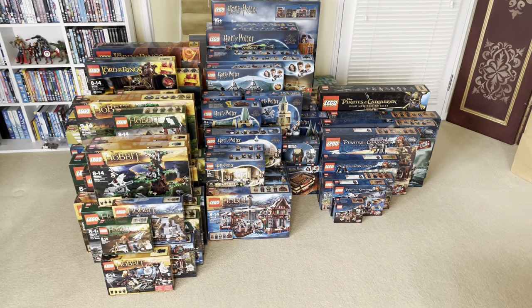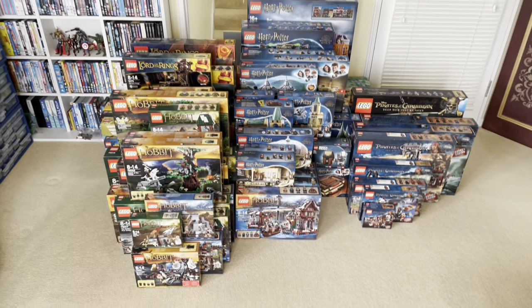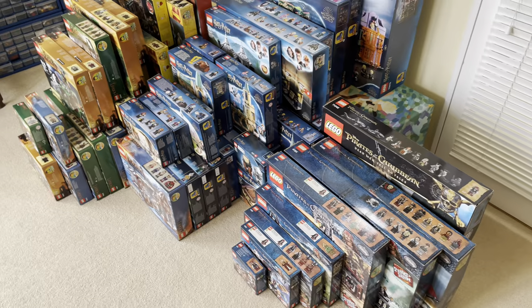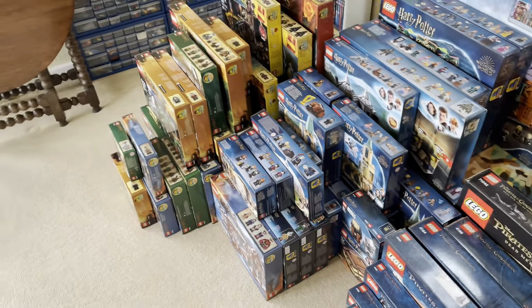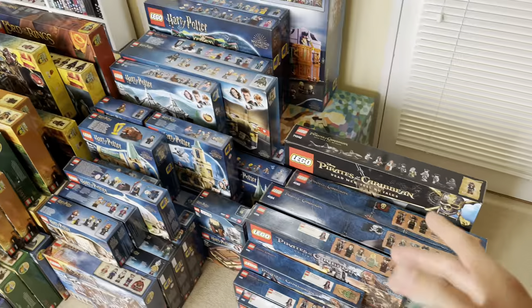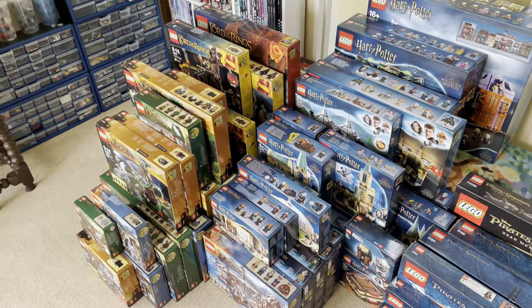Here is the main bulk of the haul — it is absolutely insane. This is the biggest haul I've ever got. But first I'll tell you how I got it. My parents have been saving up all of these sets from back to about 2011, because some of those Pirates of the Caribbean sets are that old, and they've been saving up to give them to me recently.